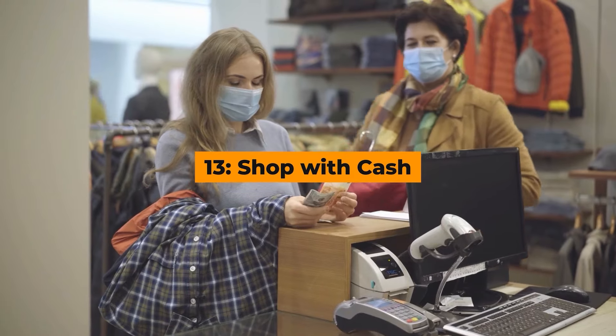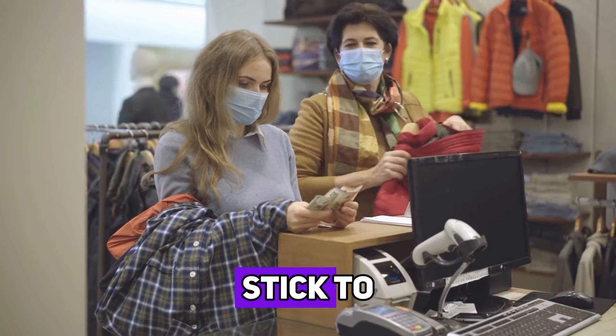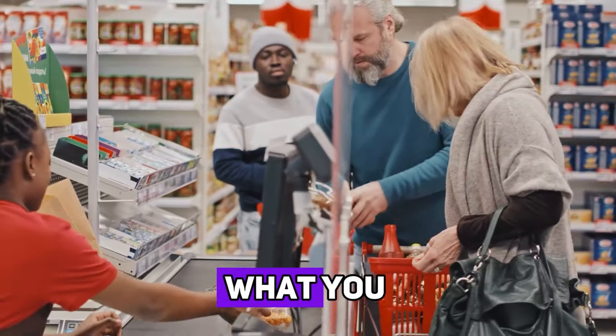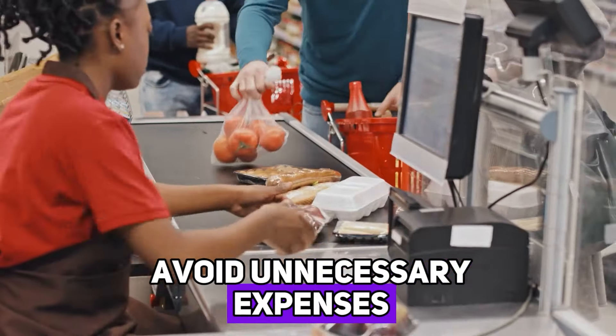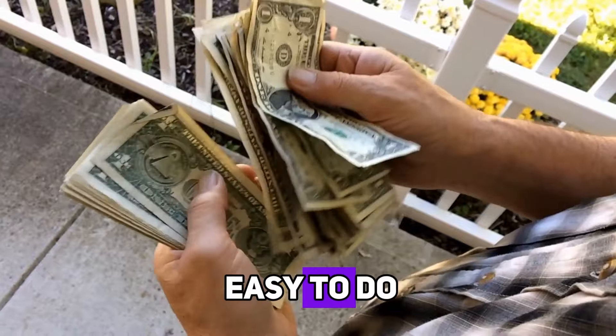Hack number thirteen: shop with cash. Using cash instead of a credit or debit card can help you stick to your budget. Withdraw a set amount of money before you go shopping and challenge yourself to only spend what you have on hand. This can make you more mindful of your purchases and help you avoid unnecessary expenses. It also prevents the temptation to overspend, which can be easy to do with plastic.